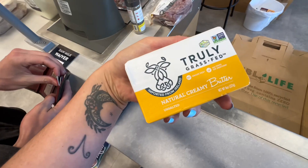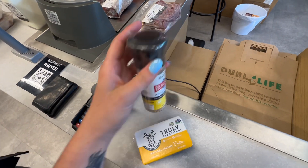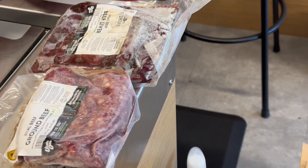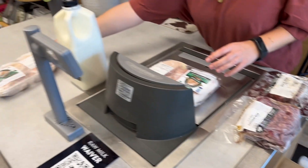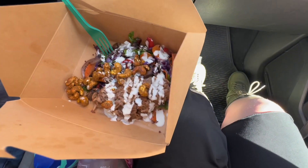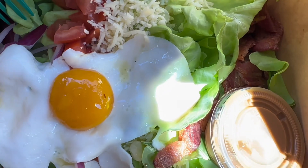We got some butter, lemon pepper, ground beef, liver — we're trying liver for the first time! Chicken, chicken, and raw milk. All these ingredients are straight from the farm — local farm yumminess.